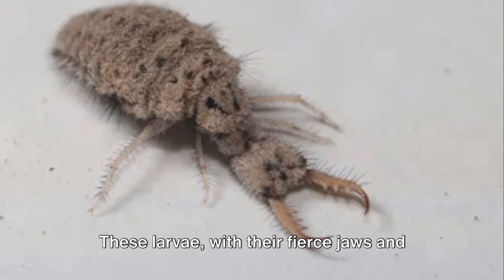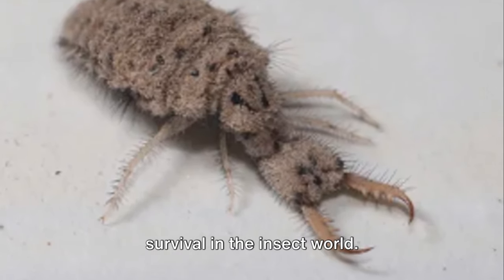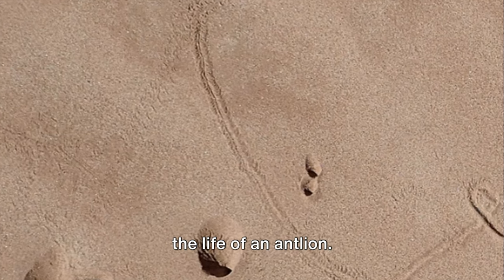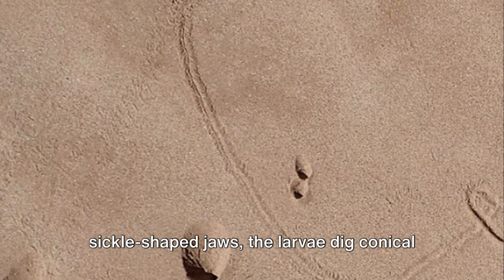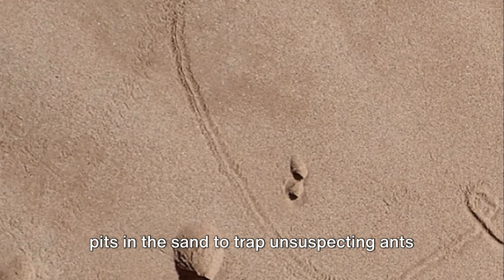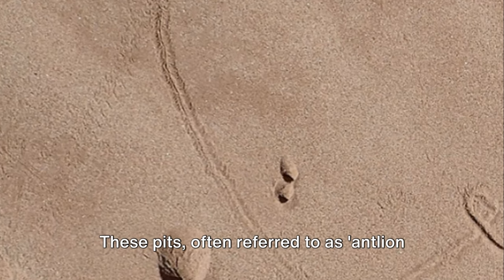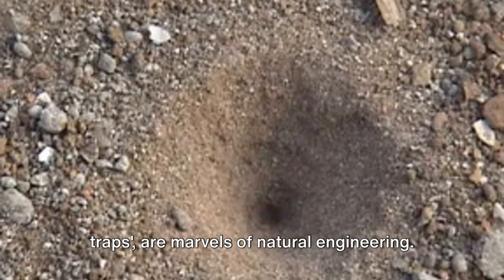These larvae, with their fierce jaws and robust bodies, are the embodiment of survival in the insect world. The larval stage is a crucial phase in the life of an antlion. Equipped with a pair of large sickle-shaped jaws, the larvae dig conical pits in the sand to trap unsuspecting ants and other small insects. These pits, often referred to as antlion traps, are marvels of natural engineering.